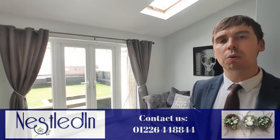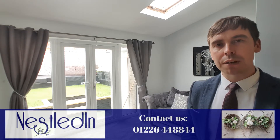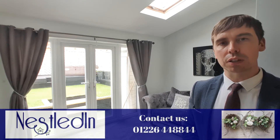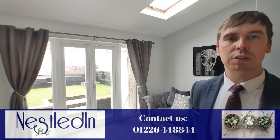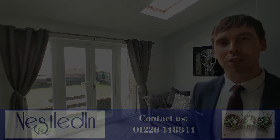To view it, contact our office. The telephone number is 01226 44 88 44. Our email address is hello@nestledin.co.uk. If you've got any questions please don't hesitate to get in touch — we would love to help, and as always, thank you so much for watching.